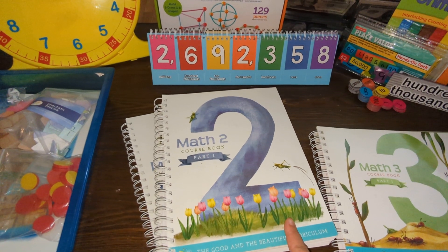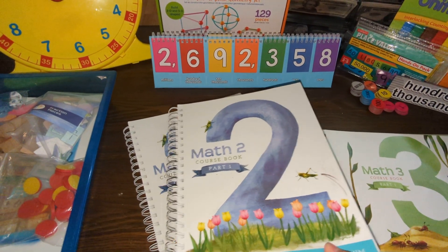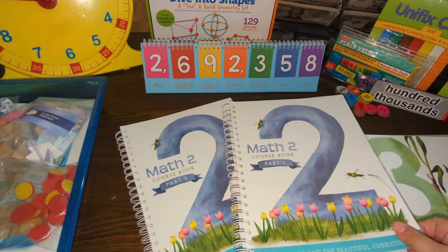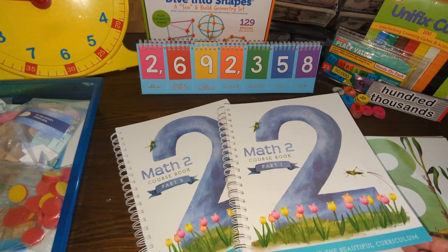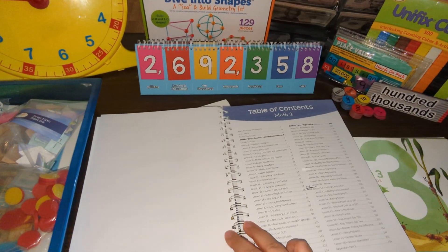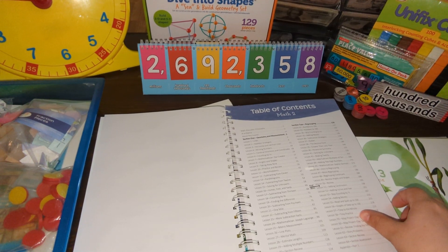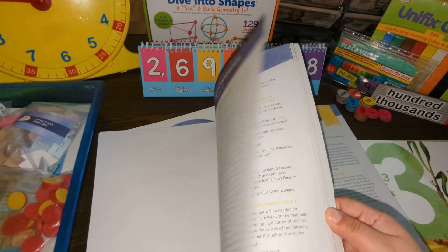For those of you that follow my channel regularly, you already know that we use the Good and the Beautiful math, and we do use their original program. When they converted it over to the Simply Good and Beautiful math — basically a revised edition — we chose not to change along with them and just stick with the original course.